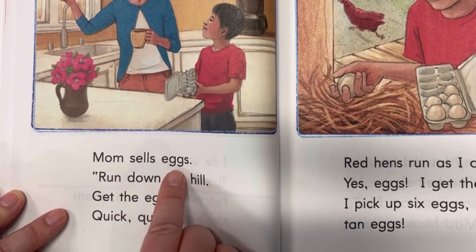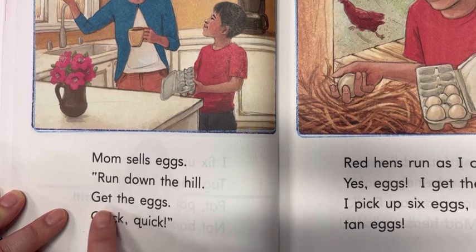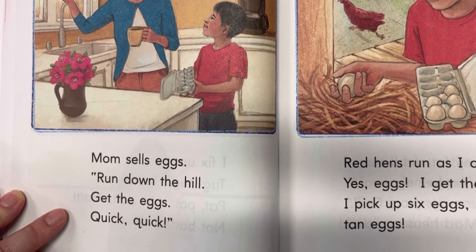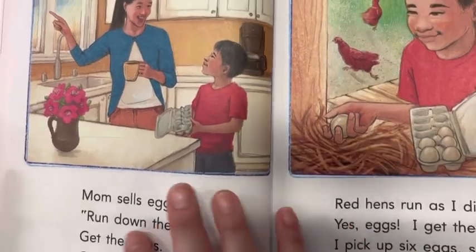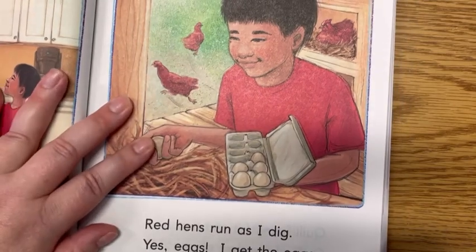Mom sells eggs. And see, here's where she's talking: Run down the hill. Get the eggs. Quick, quick. And we say 'quick, quick' with excitement because we have an exclamation mark. He's going to go help his mom because she sells eggs and she needs some eggs.